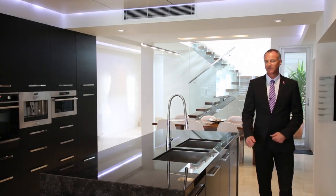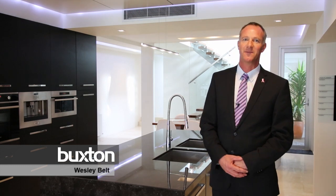Welcome to number 3 Beach Grove, an absolutely stunning house. I see a lot of houses in my lifetime and this one really blew me away, so I can't wait to show you all its features.